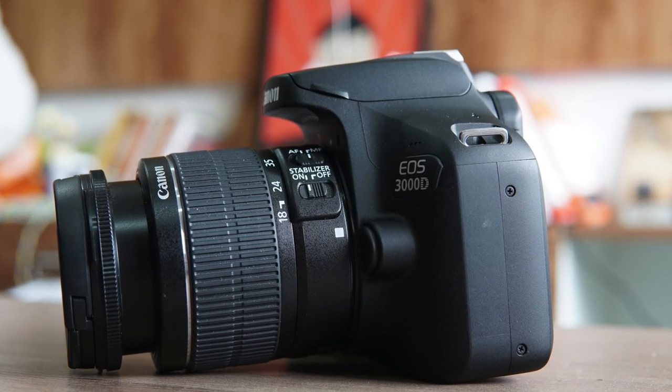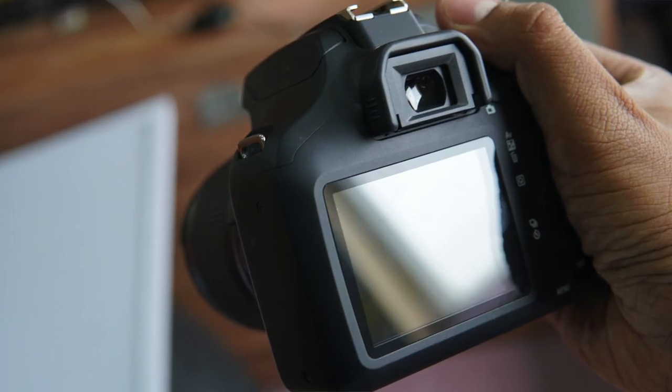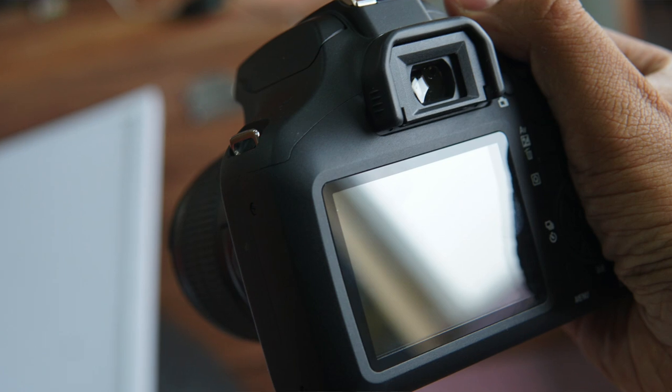For the major specifications, the Canon EOS 3000D comes with an 18-megapixel CMOS APS-C sensor and the DIGIC 4+ processor, which powers most of Canon's basic and budget cameras. It has an ISO range of 100 to 6400, expandable to 12800.